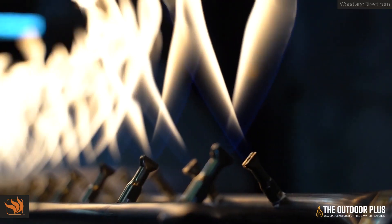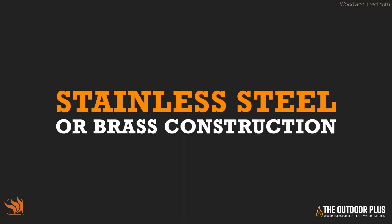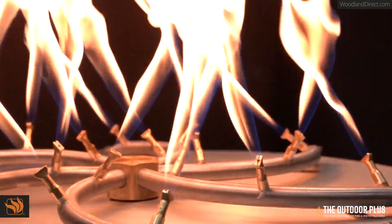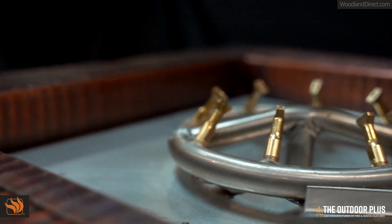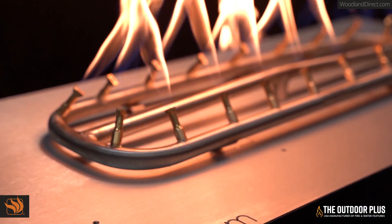Not a lot of products are made in America, but the Outdoor Plus is made in America. The bullet burner is available in true stainless steel or brass construction for a longer lifespan, and is also available in many styles and size configurations. The bullet burner features our patented flat flame technology for more flames while using less gas.